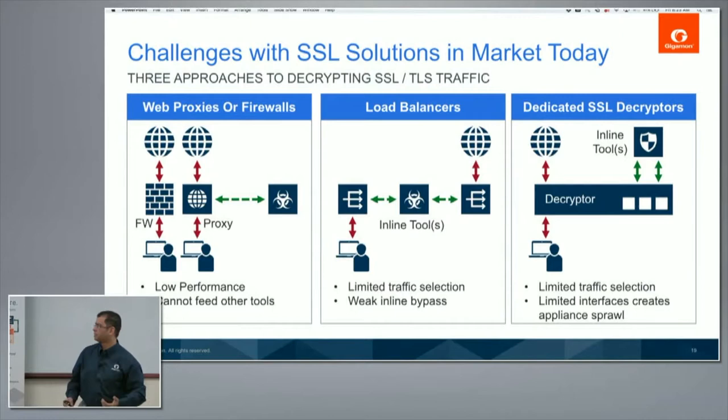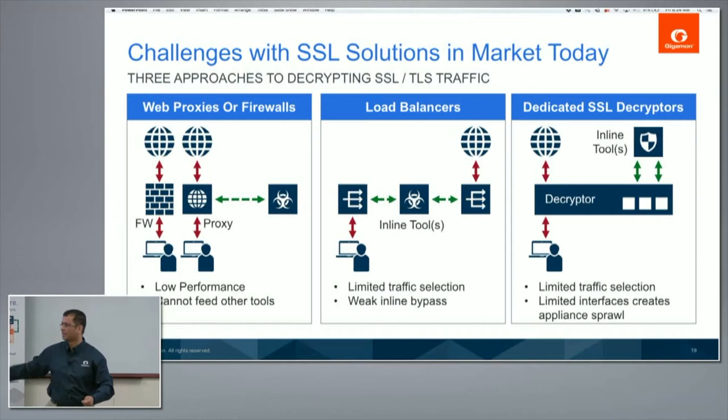Then came the load balancers. If you're an Amazon or an eBay, you front-end all your thousands of servers with load balancers that do SSL offload. They entered this market by saying: we have two load balancers each terminating SSL, and you can create a decryption zone in between where you put all your tools. The problem with that model was it's all or nothing — all traffic gets decrypted or not. Also, it's not easy to distribute traffic in a load balancer because it's inherently a layer-three device. We want the simplicity of a bridge — connect it and keep plugging in tools.